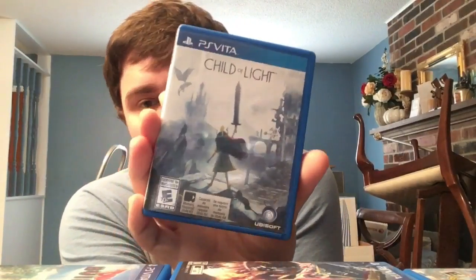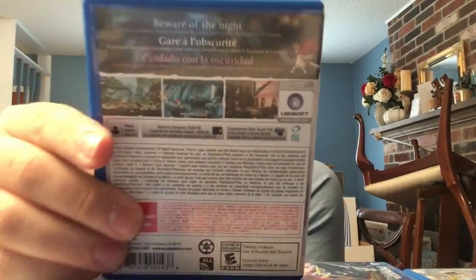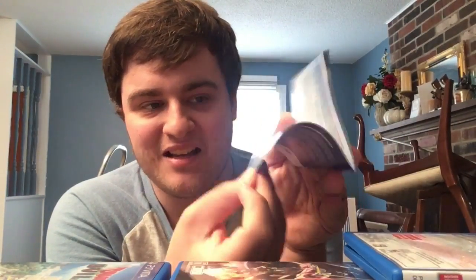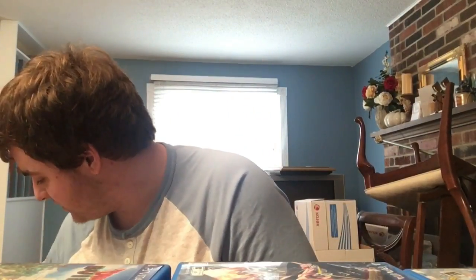Next we have Child of Light on PlayStation Vita - a really great game. I cannot believe Ubisoft did Vita releases for much longer than anyone thought they would, and I'm so glad they did it for Child of Light because it's amazing - looks amazing, sounds amazing, completely underrated RPG. Next, speaking of underrated: Disney Infinity 2.0. Notable thing: it has a really thick manual, probably out of legal necessity. Great port, got me into the series. Rest in peace, Disney Infinity.